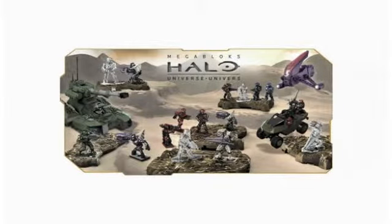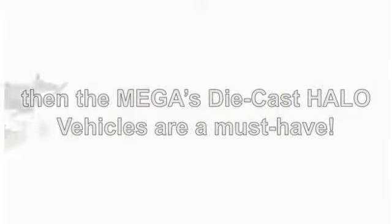If you or your kid is a Halo fan, then the Mega's Die-Cast Halo Vehicles are a must-have. What struck me the most when reviewing them is how close they look to the Halo vehicles featuring in the gaming series.